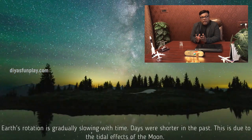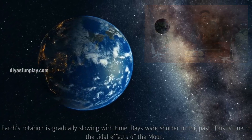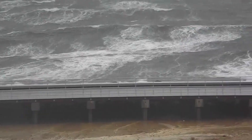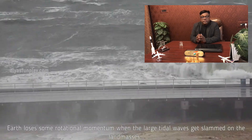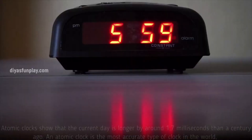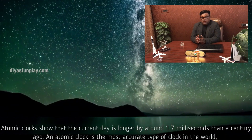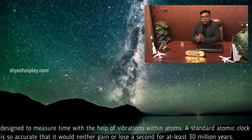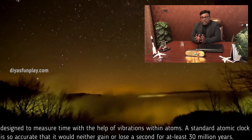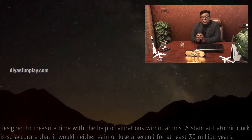Earth's rotation is gradually slowing with time. Days were shorter in the past. This is due to the tidal effects of the Moon. Earth loses some rotational momentum when the large tidal waves get slammed on the land masses. Atomic clocks show that the current day is longer by around 1.7 milliseconds than a century ago. A standard atomic clock is so accurate that it would neither gain nor lose a second for at least 30 million years.